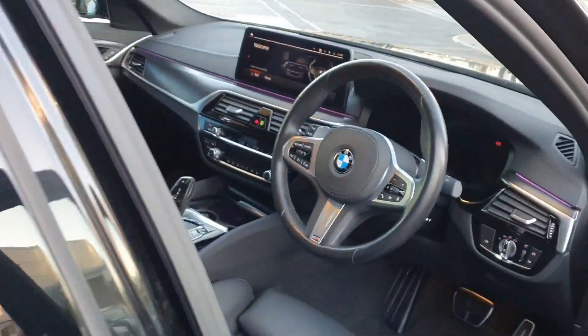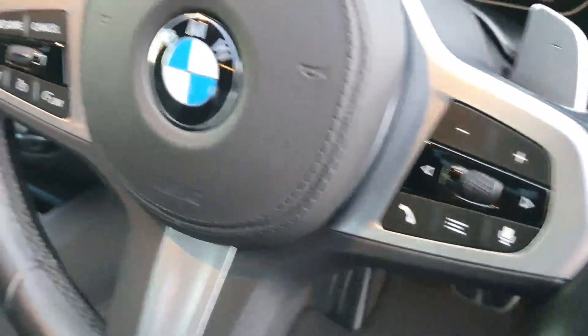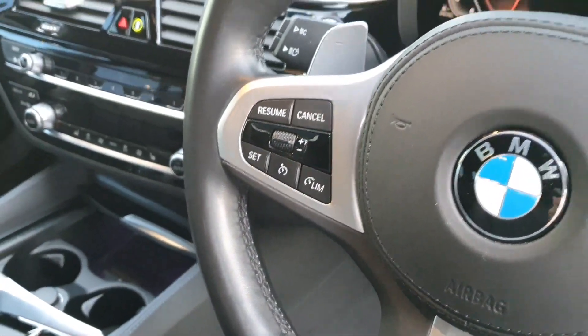If we come into the front of the car we have a lovely black leather multifunctional steering wheel with the media settings on the right hand side and the cruise control settings on the left.